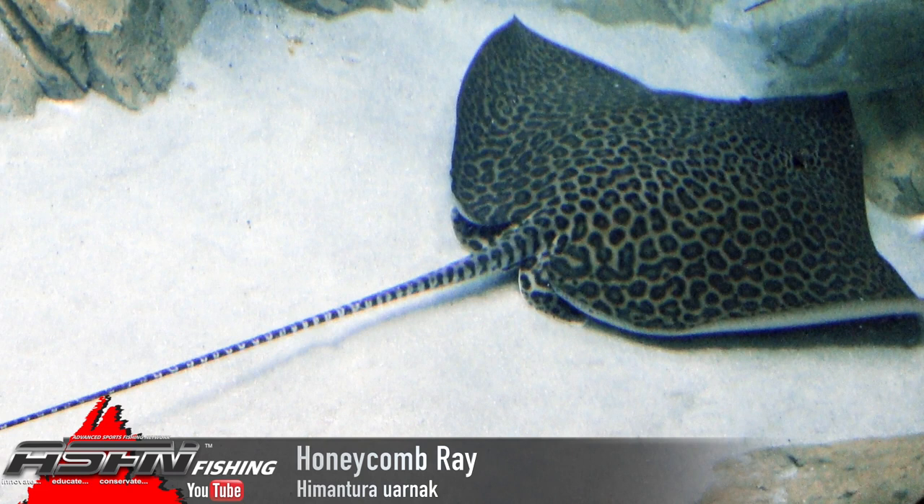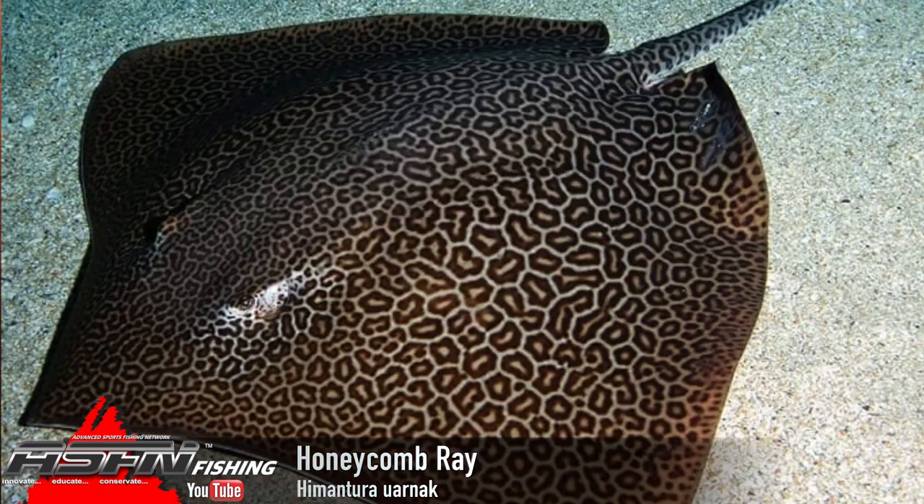The record, I believe, is sitting at about 118 kilos, but there are unreported weights bigger than that, up to 120-odd. Overall, very large ray, normal ray shape, sharpish nose. And they've got these beautiful honeycomb markings on the top, which is where they get their name from.